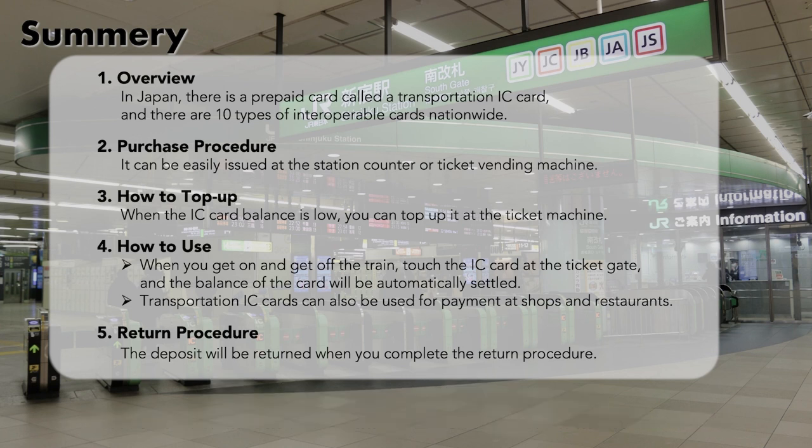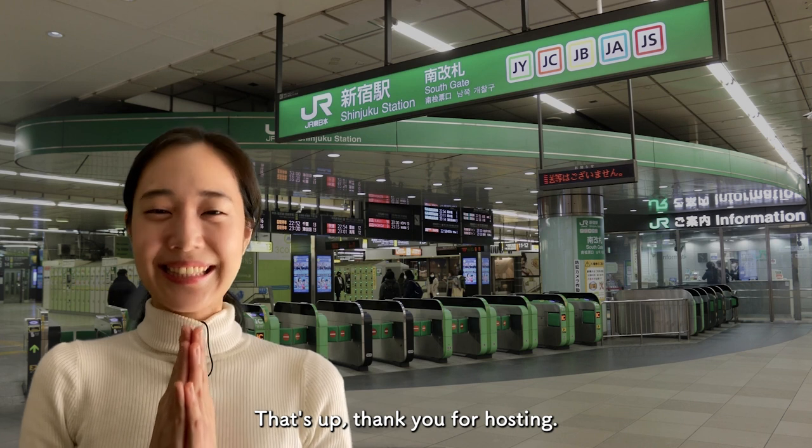概要欄のリンクやコメント欄で質問してくださいね。That's all! Thank you for watching!